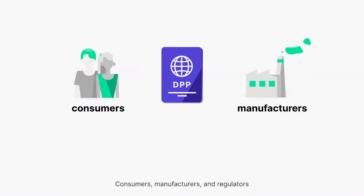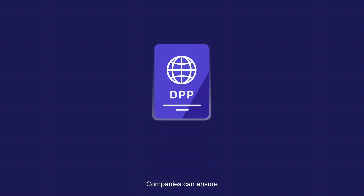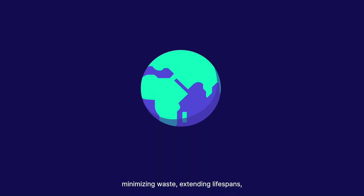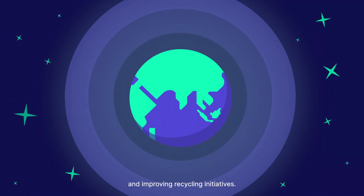Consumers, manufacturers and regulators can now access trustworthy information, helping everyone to make responsible decisions. Companies can ensure resources are used efficiently, minimising waste, extending lifespans and improving recycling initiatives.